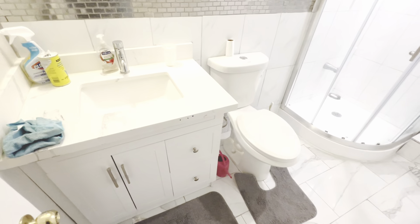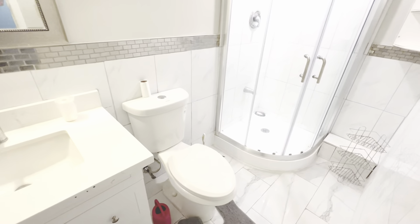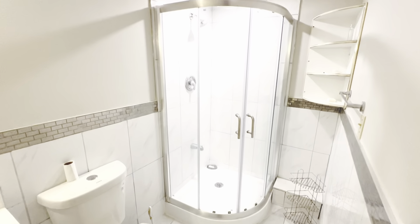And then we've got a full, beautiful quartz countertop standing shower bathroom.